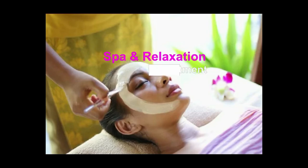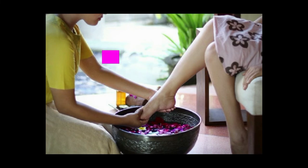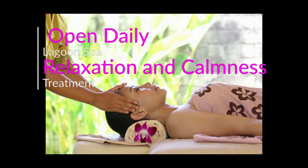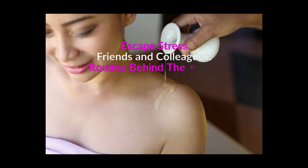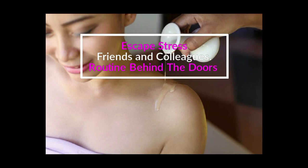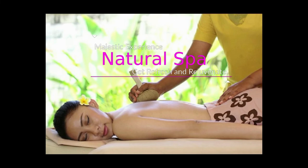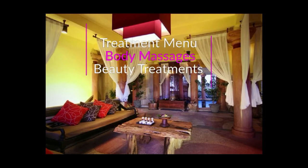Spa and relaxation — professional therapy and treatment is presented in an atmosphere of grandeur at the luxurious double spa villas, open daily until late evening. Lagoon Spa Seminyak will take you into the world of relaxation and calmness through our treatments. Escape stress, come with friends and colleagues, leave everyday routine behind when you enter our realm, and feel the majestic experience of our natural spa.